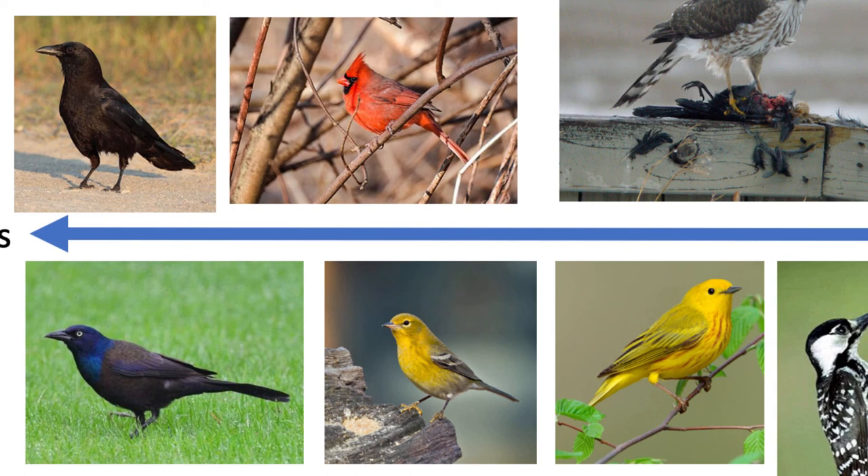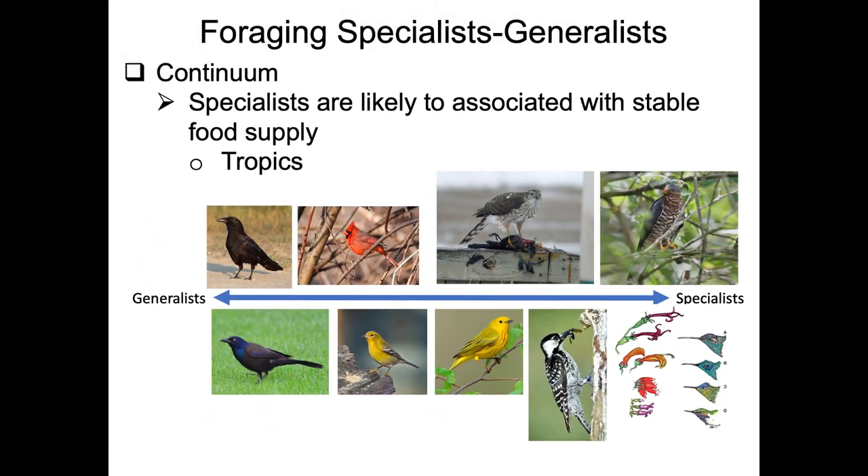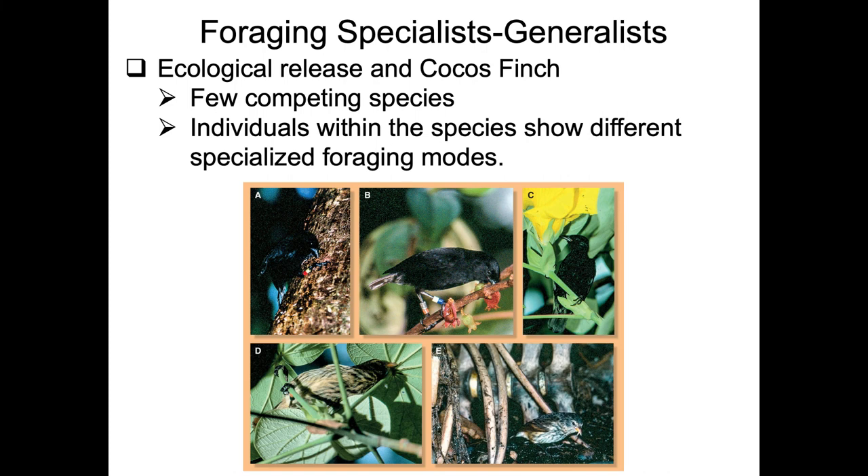A northern cardinal primarily goes after seeds and some insects, with a bill specialized for the crushing power needed for seeds. Specialists tend to be more common in the tropics, where a stable year-round food supply allows organisms to specialize on particular resources.